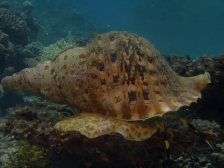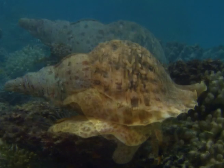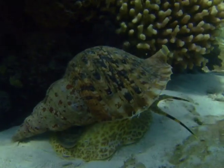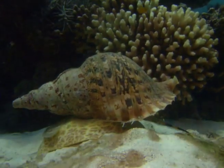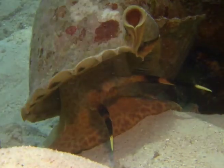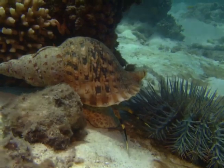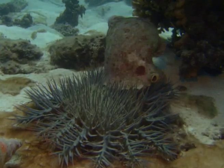Close by, a predator lurks and waits for prey. The starfish has very few foes, and one of the most dangerous ones is the triton's trumpet. The snail seems to be totally immune to the toxic mucus that covers the crown-of-thorns's body. This marine snail with its beautifully shaped shell is a much sought-after collector's item that has become very rare in recent years. Divers are depleting the population of one of only two species that could reduce the starfish invasion.